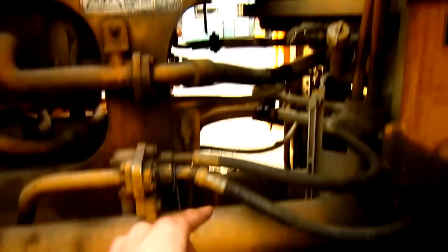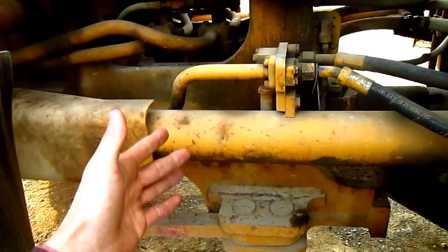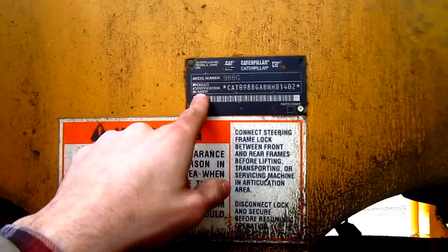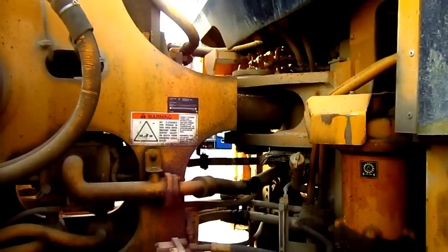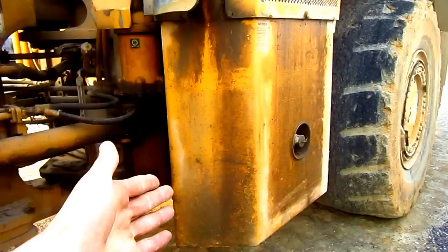Right here you can see where the two sections of the loader are pinned together. This is where the articulated steering is — one cylinder on each side to turn the loader left or right. And if you look right here on the side of the loader frame, you can see the plate with the machine's product identification number and the model number, where it says 988G. On the left-hand side of the loader is the diesel fuel tank, which holds 179 gallons of fuel.